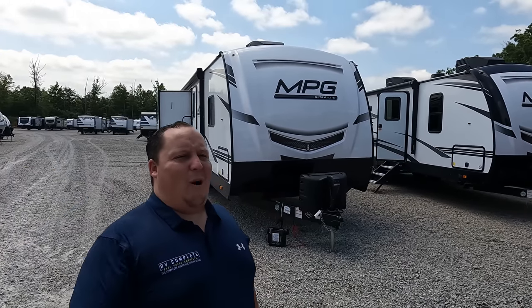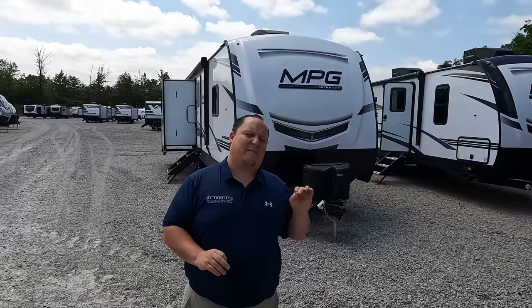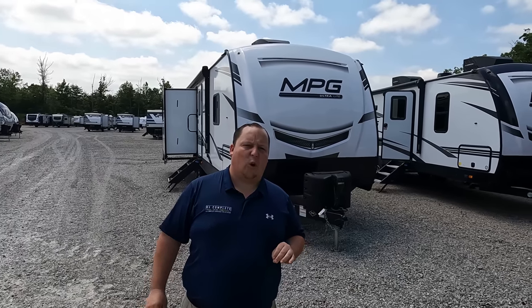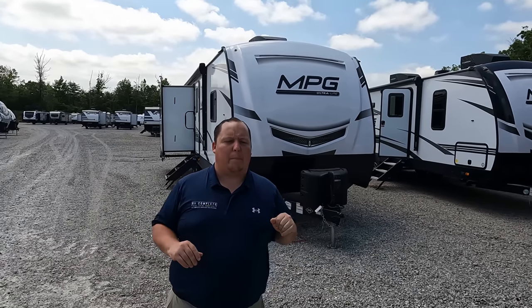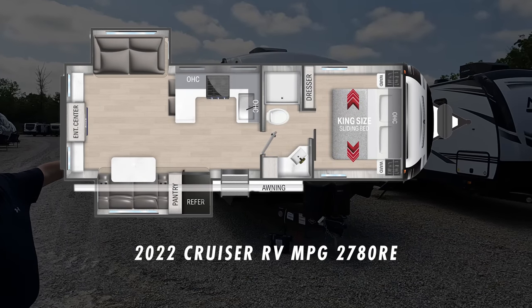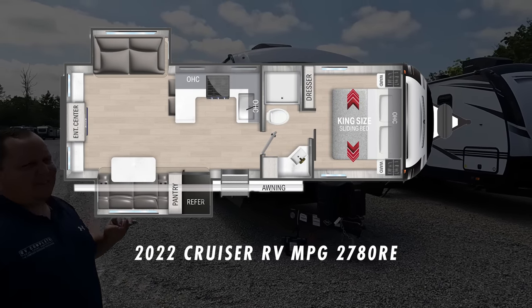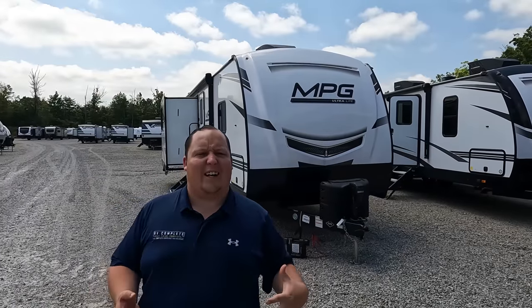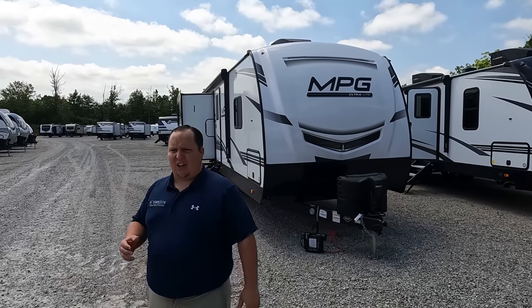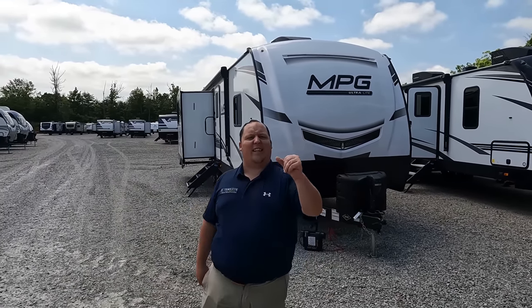Hey everyone, I'm Matt, welcome back to another video. Today we are taking a look at a very unique, different style of floor plan — an awesome couples travel trailer. This is a 2022 Cruiser RV MPG Ultralight model 2780 RE, for rear entertainment. We're going to look at the outside features first, then the inside features, then give you three things we love and three things we dislike.